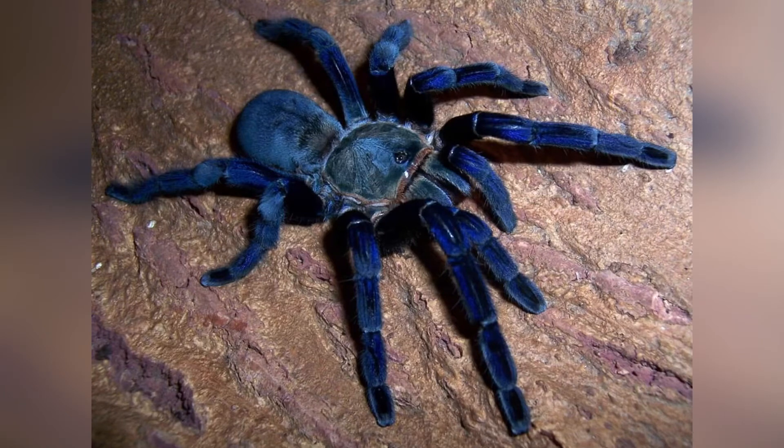SCP-548, Ice Spider. Item number: SCP-548. Object Class: Euclid.